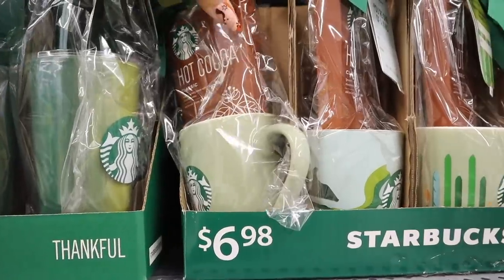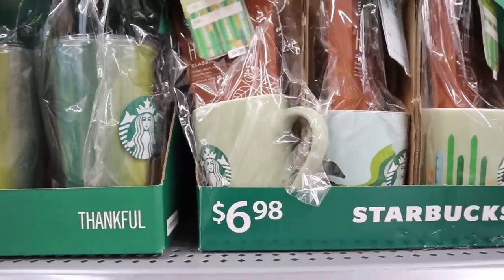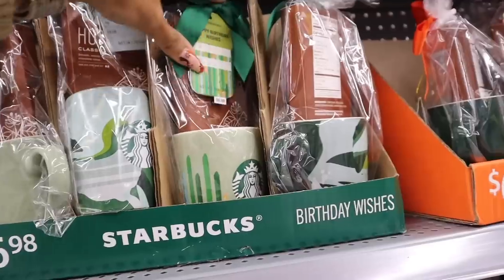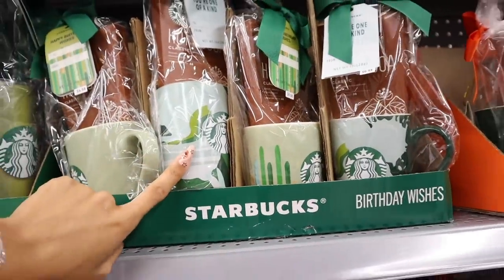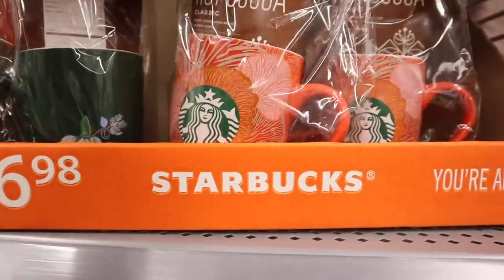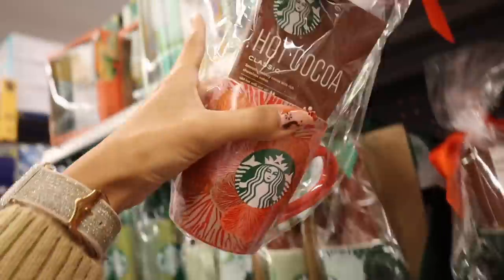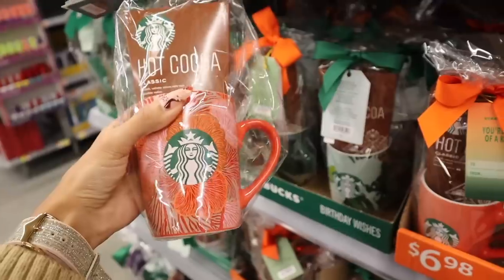For seven dollars you get hot chocolate — and Starbucks hot chocolate is so yummy, so that's such a deal. I love the mug; they have a green color and a light blue with green. The last one over here has the same pattern but the mug is that red coral color. I have a friend that's going to love this one the most. A mug is perfect with hot chocolate and marshmallows or whipped cream on top.